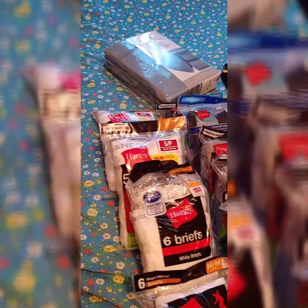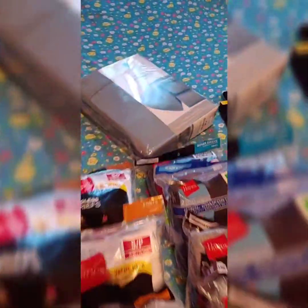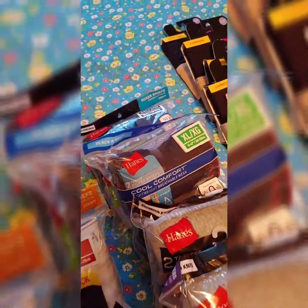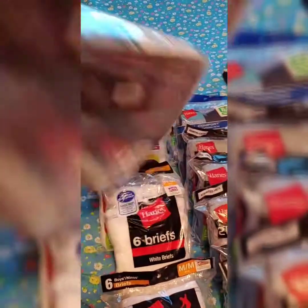Usually there will be a trailer — storage trailers — in the lot. And the Sunday before they close, a lot of stuff goes for a penny. And this is some examples.